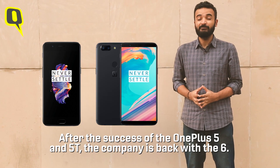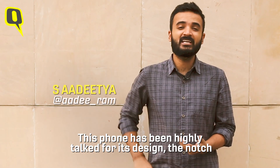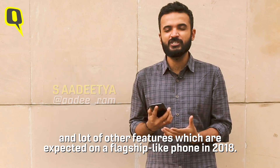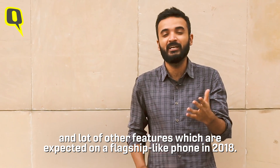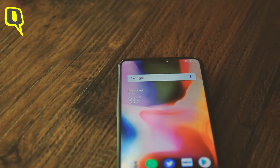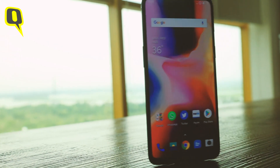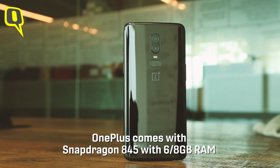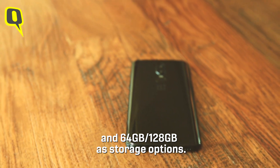After the success of the OnePlus 5 and the 5T last year, the company is back with the 6. This is the phone that has been highly talked about for its design, the notch, and a lot of other features expected from a flagship — or much like a flagship phone — in 2018. The OnePlus 6 comes with Snapdragon 845, with 6 and 8 GB of RAM, and you can choose between 64 and 128 GB as storage options.